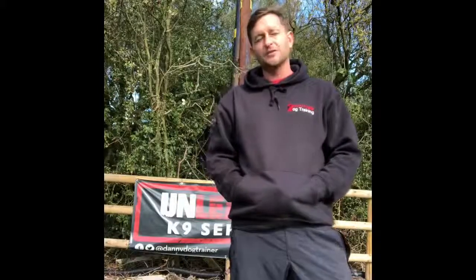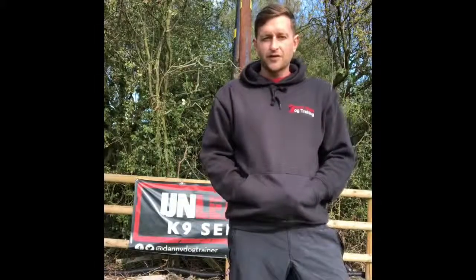Please excuse the state of the indoor training centre — it's very, very new. On this day it was absolutely torrential rain and I thought I would take him inside despite it not being prepped for classes just yet. Enjoy the video and thanks for watching.